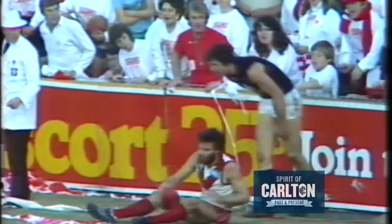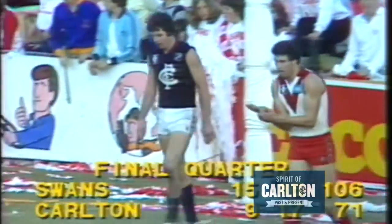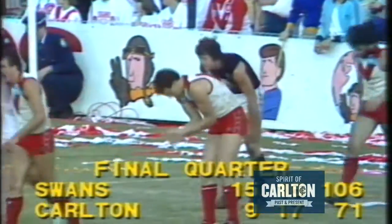But it's too late now — we're just on the 30-minute mark. 9-17-71, Carlton. To the Swans, 15-16-106.